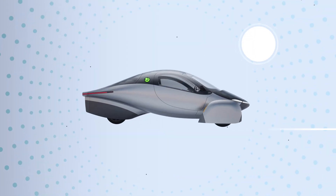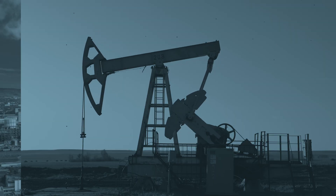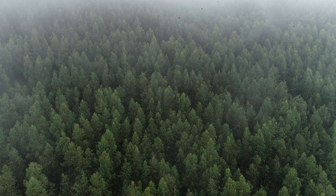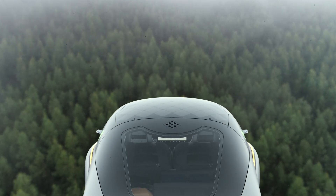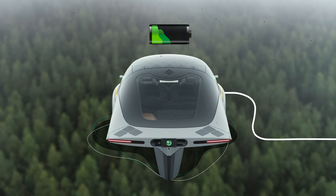Indirectly, each solar mile also means less carbon dioxide released during the extraction, refinement, and transportation of fossil fuels. If you adventure further than the power of the sun can take you, Aptera can be plugged in and still use way less energy than other electric vehicles on the road today.